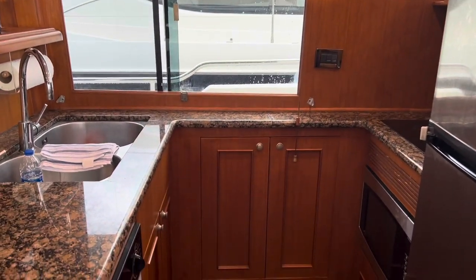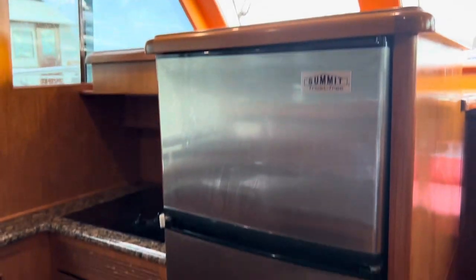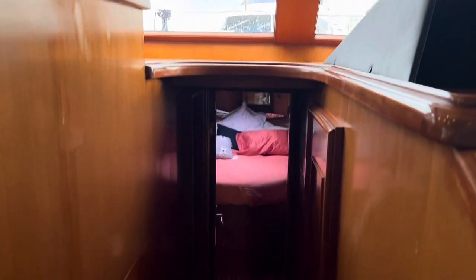Granite countertops, double sink, and there's actually a washing machine right there, plus a microwave, stove, and a full-size refrigerator. Very cool. This is a Europa-style trawler, which happens to be my favorite.